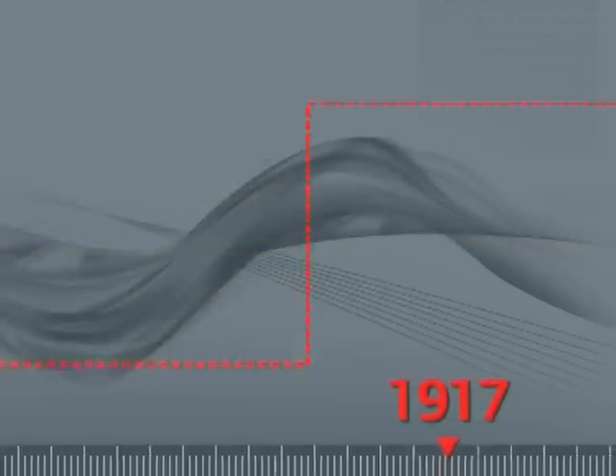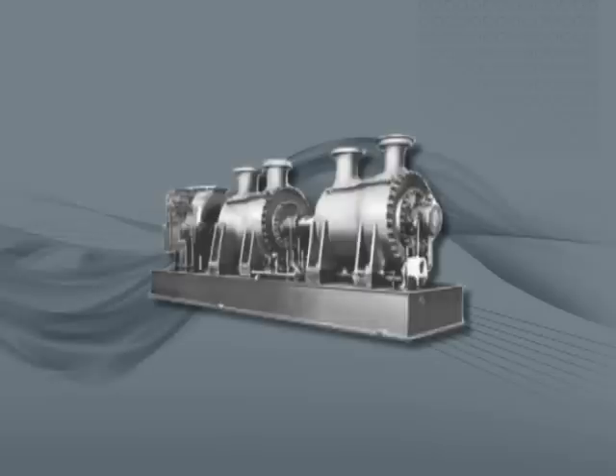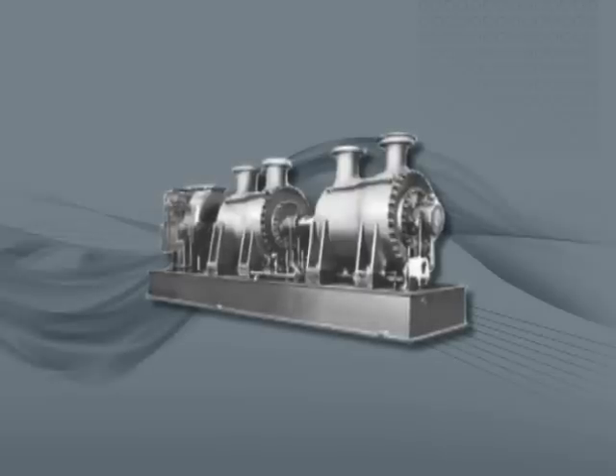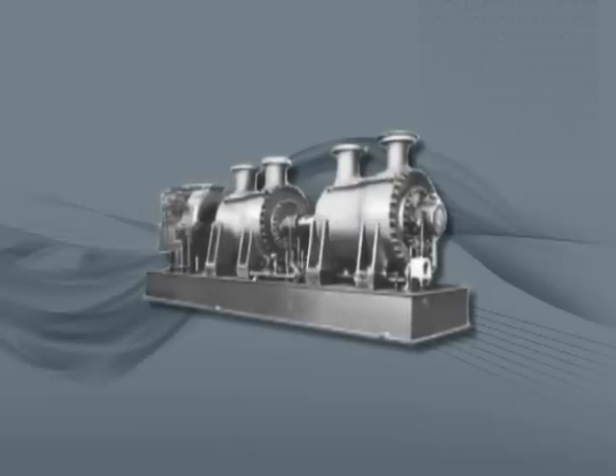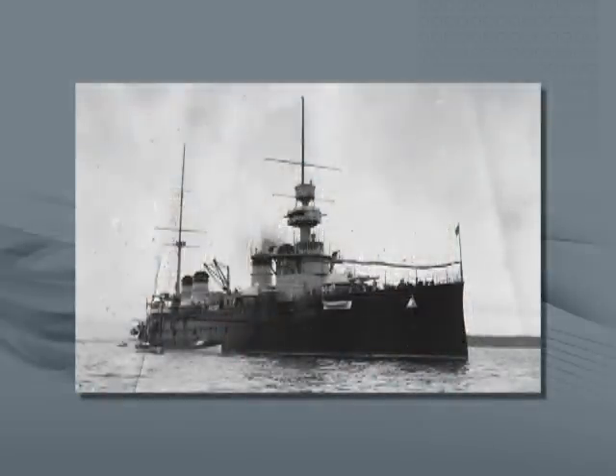In 1917, Ingersoll Rand provided the first successful high-pressure turbine-driven centrifugals for marine service — a series of compressors up to 227 meters cubed per minute, or 8,000 CFM, for the United States Navy.